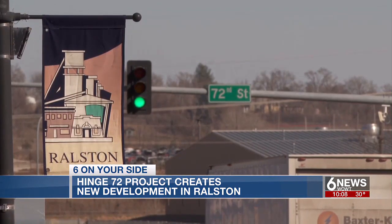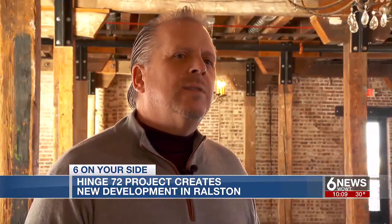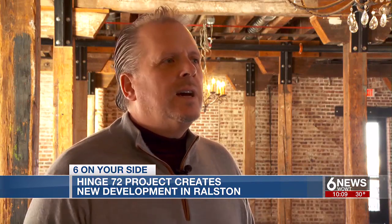The traffic count is very, very high along this portion of 72nd Street. And if we have just a portion of that traffic have a reason to pull into the Hinge, it could make a significant difference in the economy for all parts of Rolston.